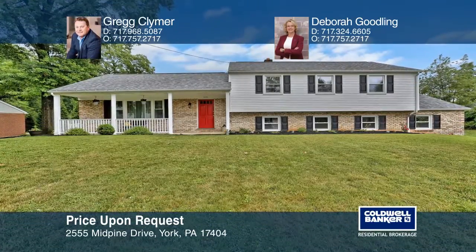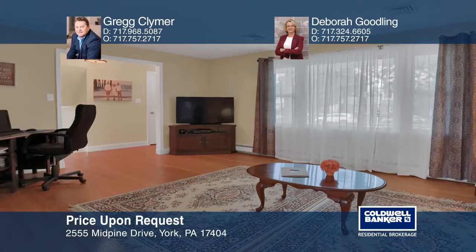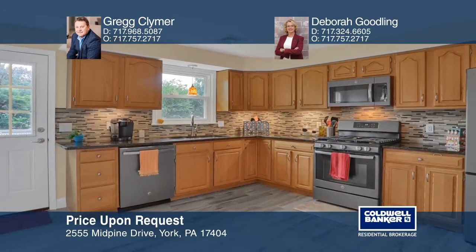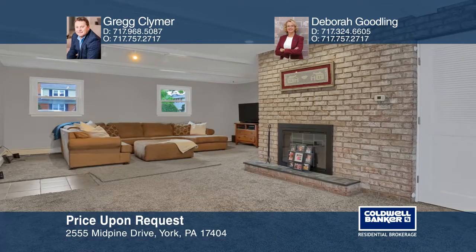This remodeled three-level split sits on an outdoor country club. This home is move-in ready with exposed wood floors and a new kitchen with granite countertops, ceramic tile floors, and stainless steel appliances.